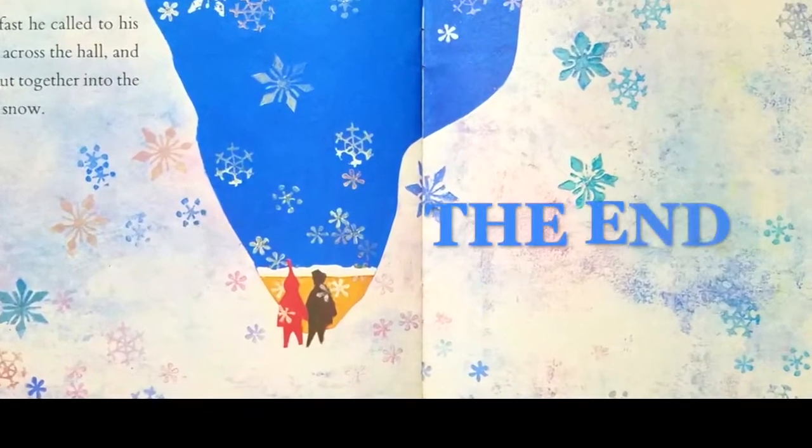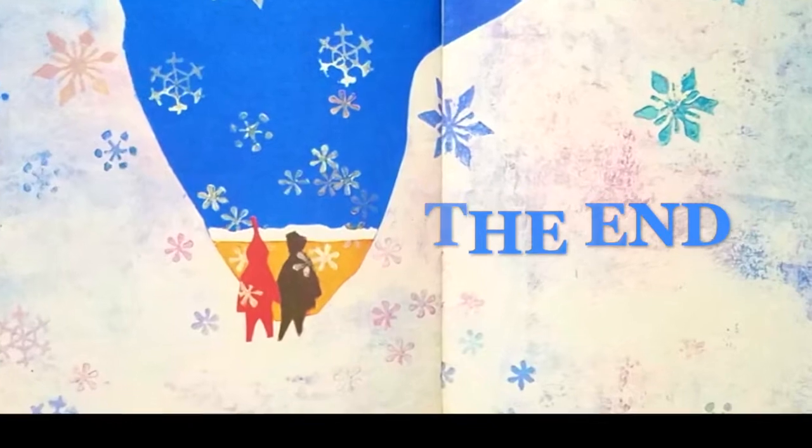The end. What a precious story that was. Thank you, Brary, for picking out The Snowy Day. Beautiful illustrations by Ezra Jack Keats. It looked like a lot of collage — paper collage.